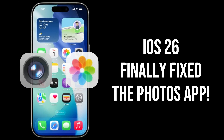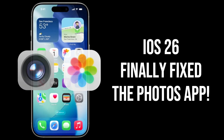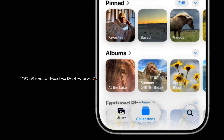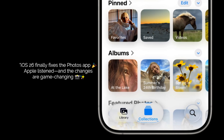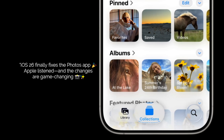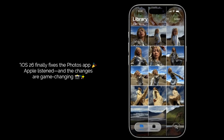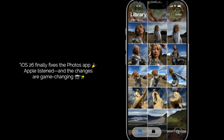iOS 26 finally fixed the Photos app — here are all the new features you need to know. If you're anything like me, you've probably had a love-hate relationship with the Photos app ever since iOS 18. It was a massive change, and let's be honest, it wasn't for everyone. Well, Apple has been listening. With iOS 26, they've made some incredible changes that finally make the Photos app feel like home again, but with some amazing new tricks.